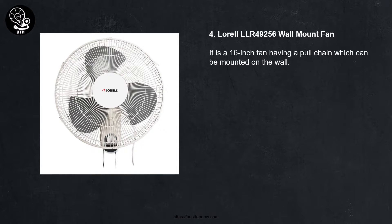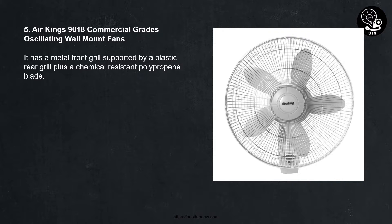The Lorell LLR 49256 is a 16-inch fan with a pull chain which can be mounted on the wall. 5. Air King 9018 commercial grade oscillating wall mount fan. It has a metal front grill supported by a plastic rear grill, plus a chemical resistant polypropylene blade.